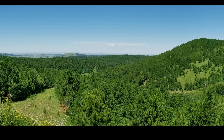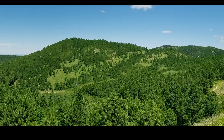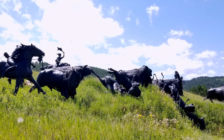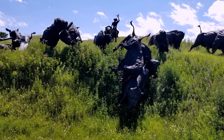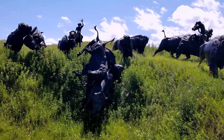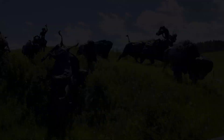Outside is a great view of the countryside. Here are bronze statues of 14 bison being hunted by three Native Americans on horseback. We also found the largest dandelions we have ever seen.